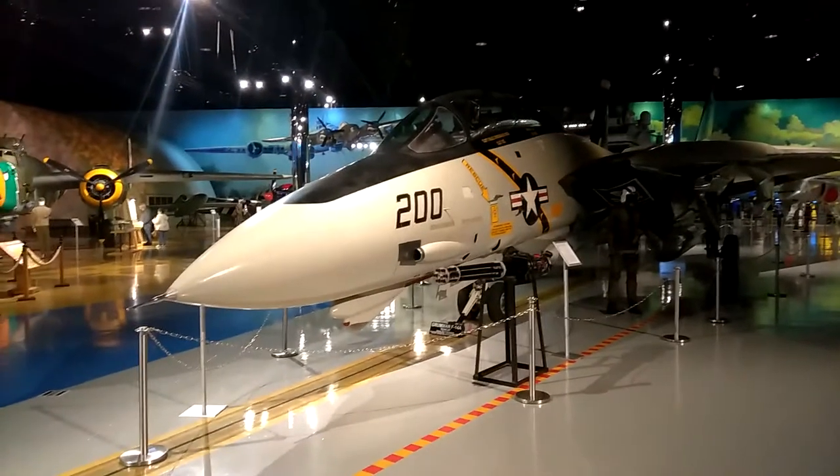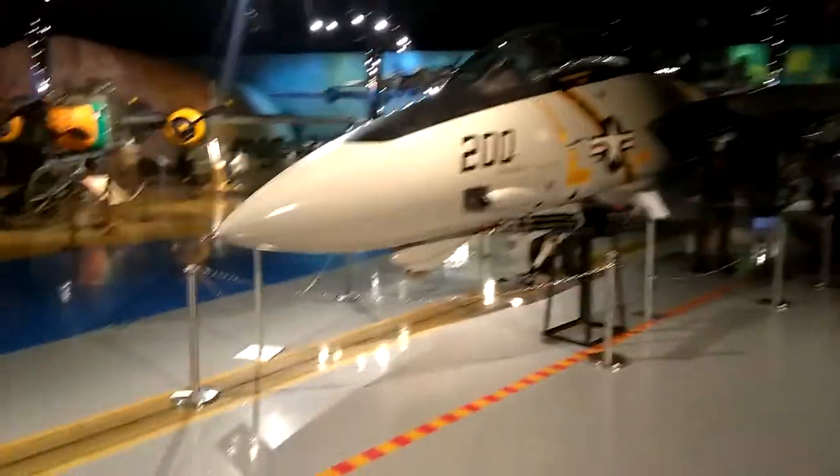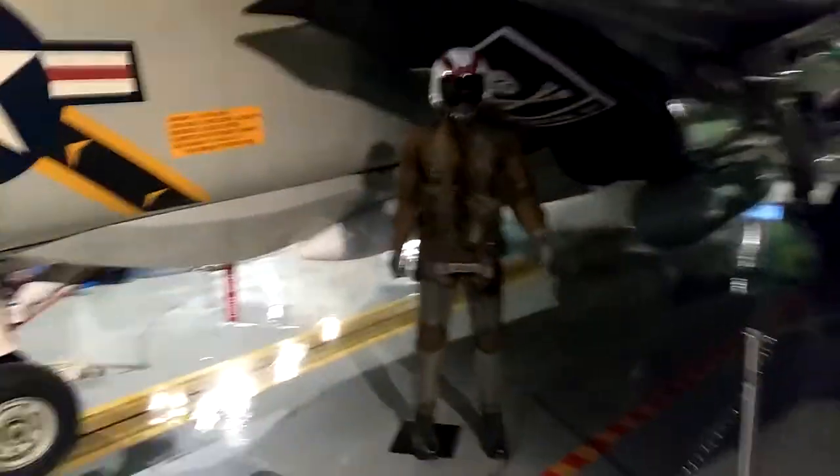This is the Grumman F-14A. I want to show you the gun and we also have the uniform — the pilot uniform. We don't have very good light here. I just thought I'd bring you along. The big bombs and the missiles.